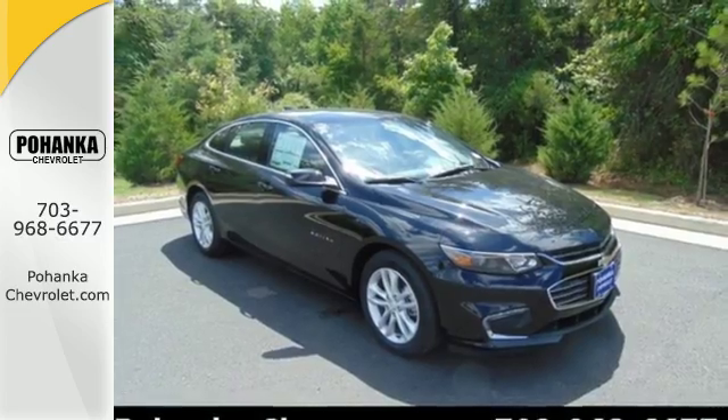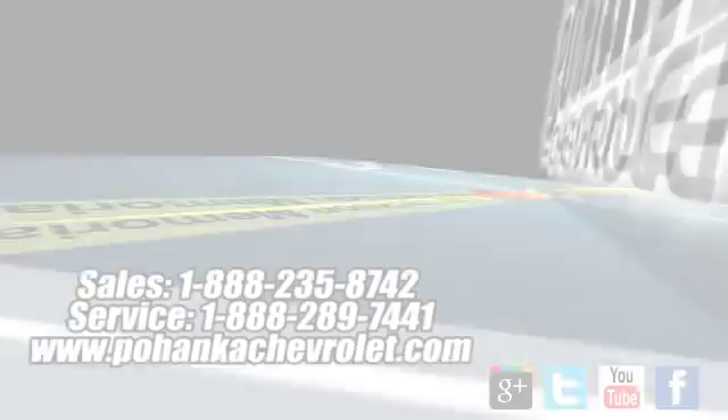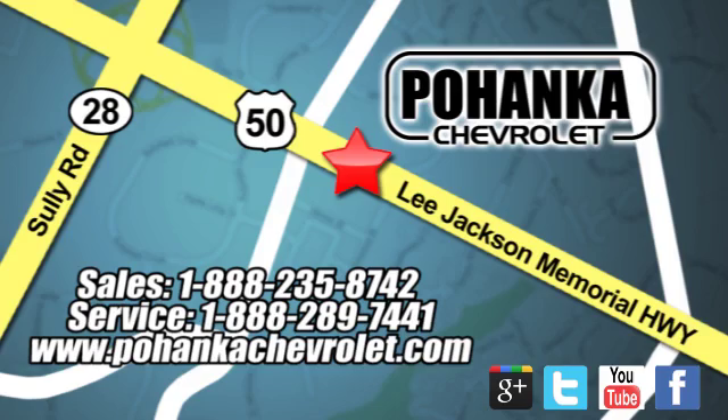Check it out today. Bohemia Chevrolet is a great place to buy a car. We are conveniently located at 13915 Lee Jackson Memorial Highway, Route 50 in Chantilly.